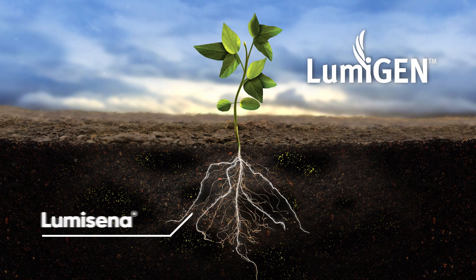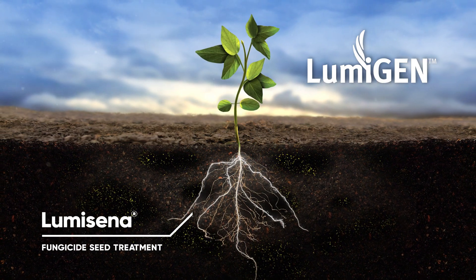Hi, my name is Ron Sabatka, Seed Applied Technologies Technical Services Manager for Corteva AgriScience. Today I want to talk about a truly blockbuster product for Phytophora protection, Lumicina fungicide seed treatment.